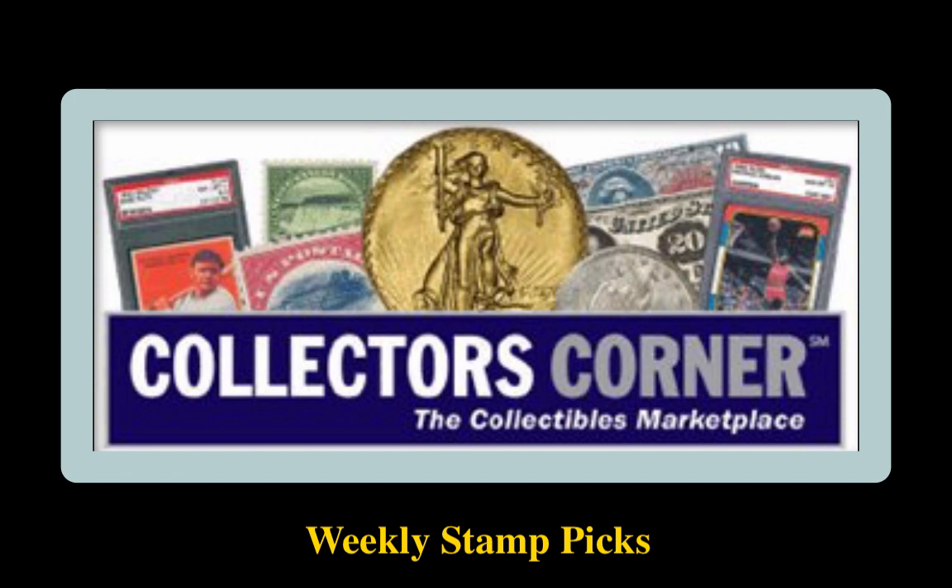Collectors Corner Stamp Picks for the week of February 17th, 2020. As of today, there are 2,400 stamps available for sale, valued at over $1.5 million.